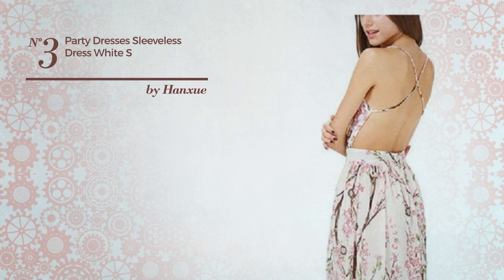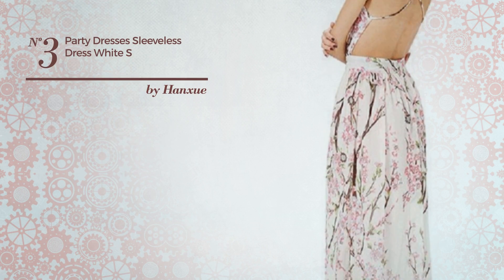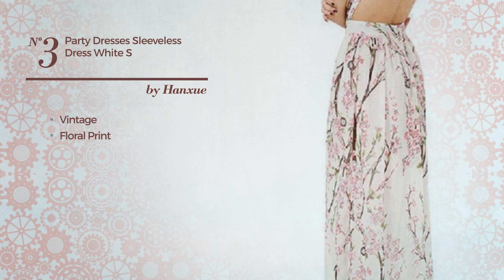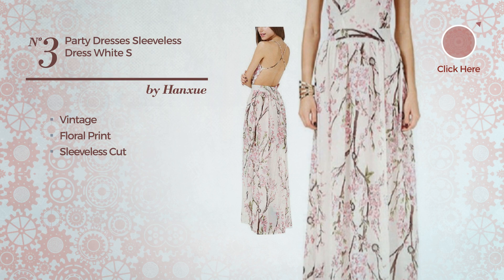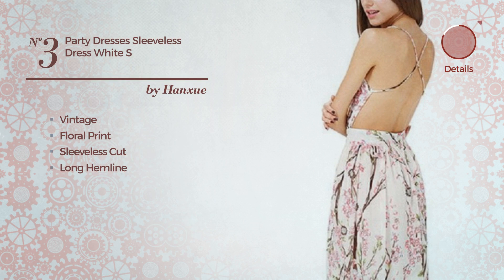Number 3: an all-party full-length dress. Featuring a vintage style with floral print, made of washable material, this dress includes sleeveless cut and long hemline. Available in two other colors.